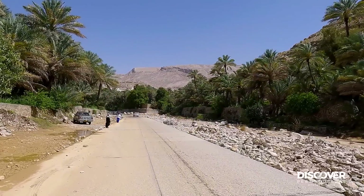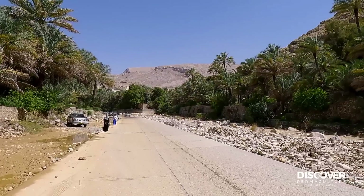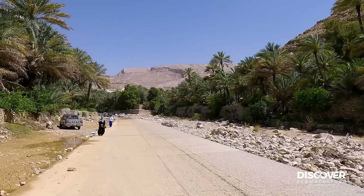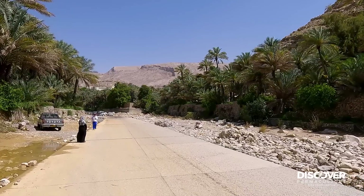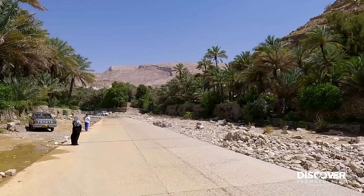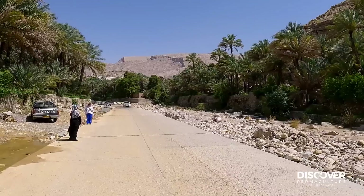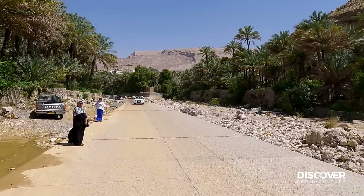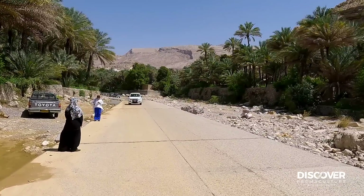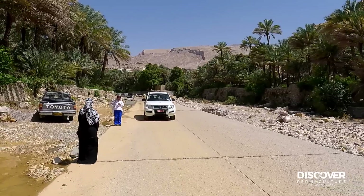I think the backdrop says it all here — it's quite classic. Such an arid landscape, so much hard surface runoff. Here's our tour guide — got to thank him for finding these sort of systems for me. He eventually understood what I was after, and now I'm going to film it from the car.